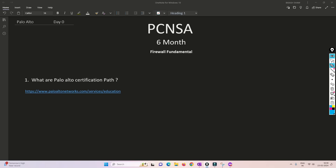First of all we will explore the Palo Alto certification path — what certifications Palo Alto Networks offers. I have the correct URL here; I will put it in the description so you can access it and check what certifications and other things Palo Alto offers. We are basically focusing on the certification path.